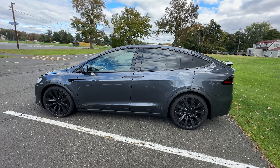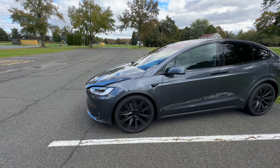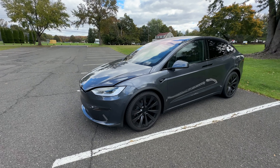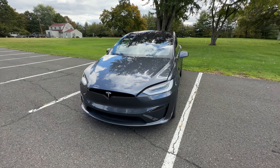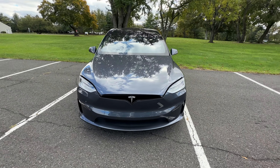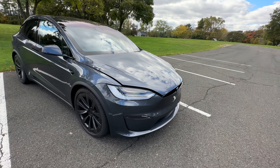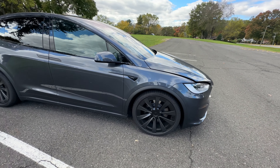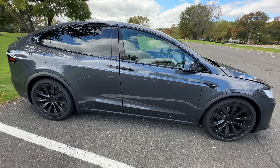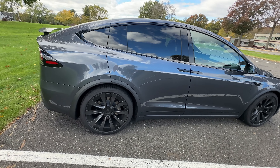Hello, this is David Cicconi from Stay Connected, and today I wanted to give you an overview of the 2023 Model X. This particular model is the all-wheel drive model with the 22-inch turbine wheels. It is the midnight silver metallic color with all-black interior with the ebony decor. This model has full autopilot and the five-seat interior.